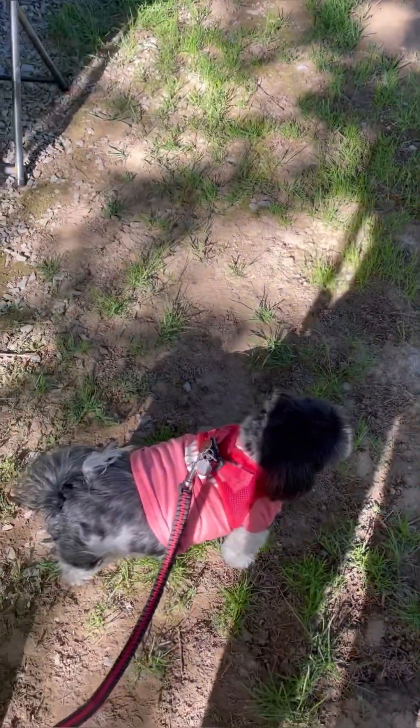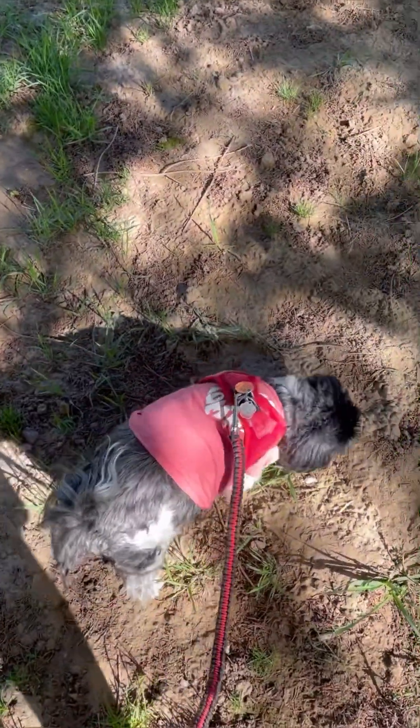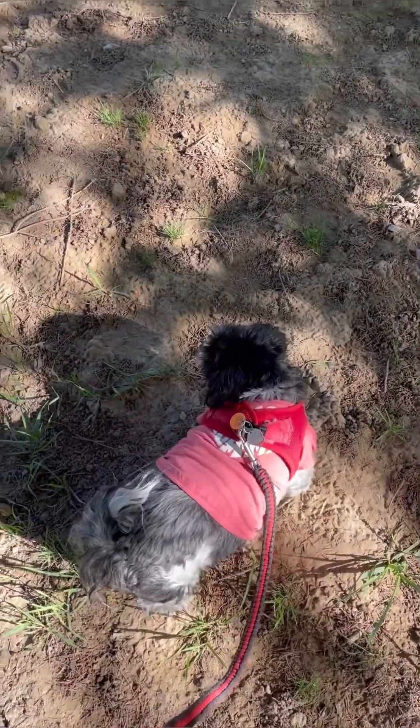That was quite a leap. She's got her little infant shirt on to cover her owie, which I might show you later.